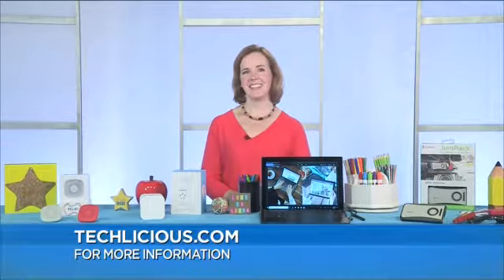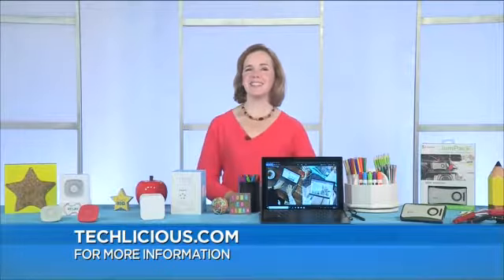Where can we learn more? You can go to Techlicious.com. Thank you so much for talking with us today.